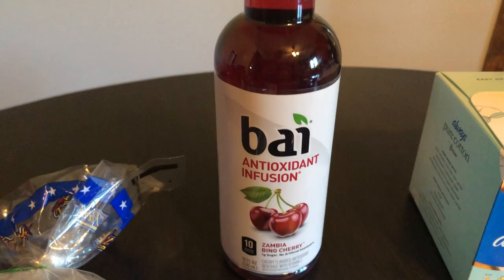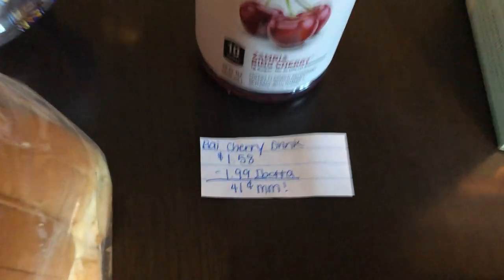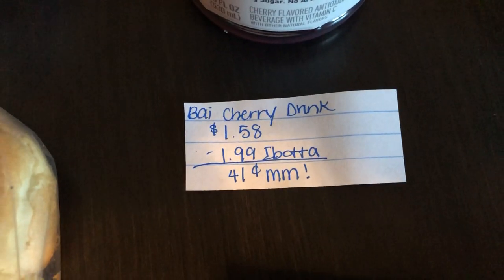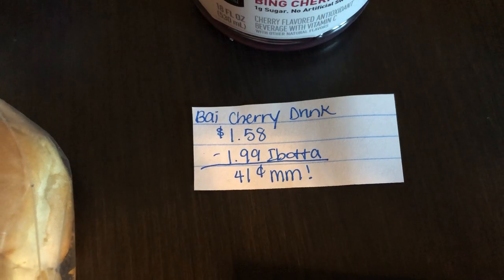The next deal is on the Vy cherry drink. I finally found this in store — I've been searching for a while and I finally got to find it. They are $1.58. The Ibotta app is giving $1.99 back, making it a 41-cent money maker.